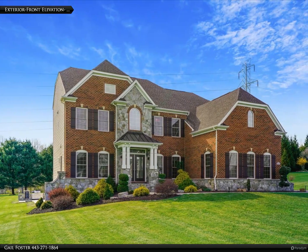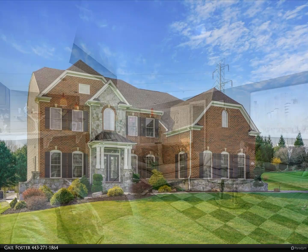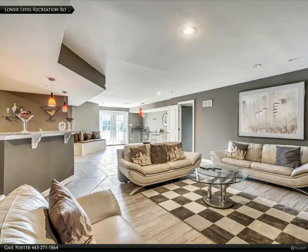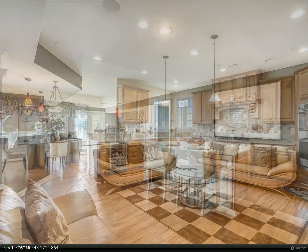A picture's worth a thousand words — what can be said here does not compare to what will be seen in the visual presentation of this exquisite property. Let your imagination roam to the wonderful moments and precious memories that can be made in this striking home.